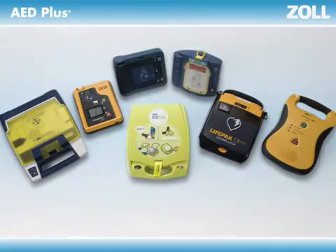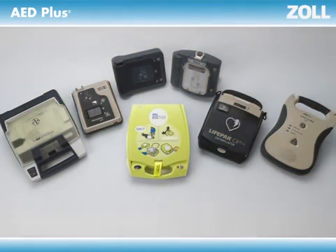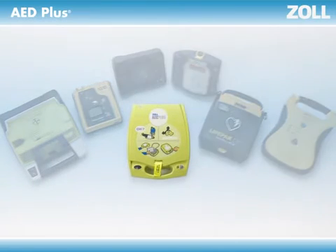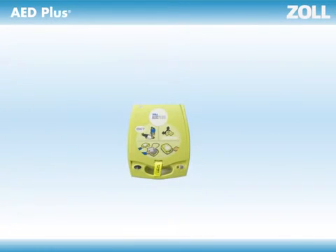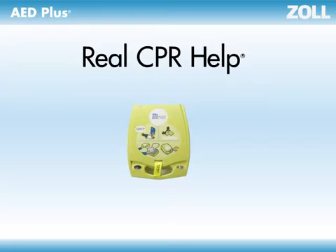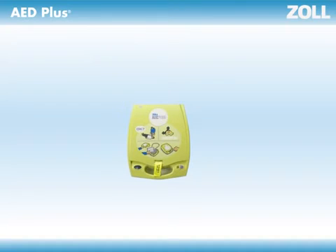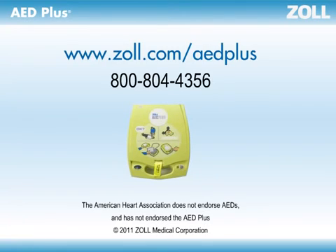Every AED on the market today can deliver shocks that half of collapsed victims need, but if they don't provide feedback on CPR performance, they're only working half the time. Real CPR Help built into the Zoll AED Plus is what makes the difference. It enables you to buy an AED that works all the time, whether a victim needs a shock or simply high-quality CPR. When it comes to serving the needs of all victims — not just half of them — the choice seems simple.